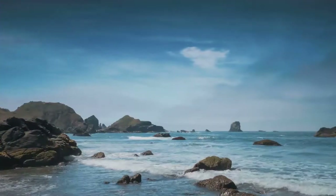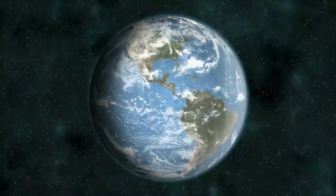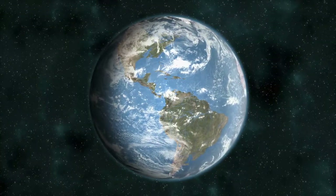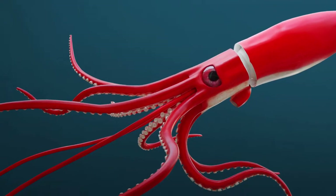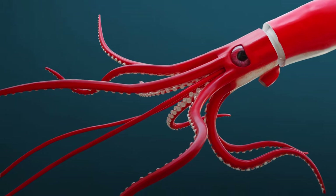The world's oceans cover more than 70% of Earth's surface. But how much do children really know about our planet's main bodies of water? Do they know that the colossal squid of the Southern Ocean can grow to be 46 feet long?